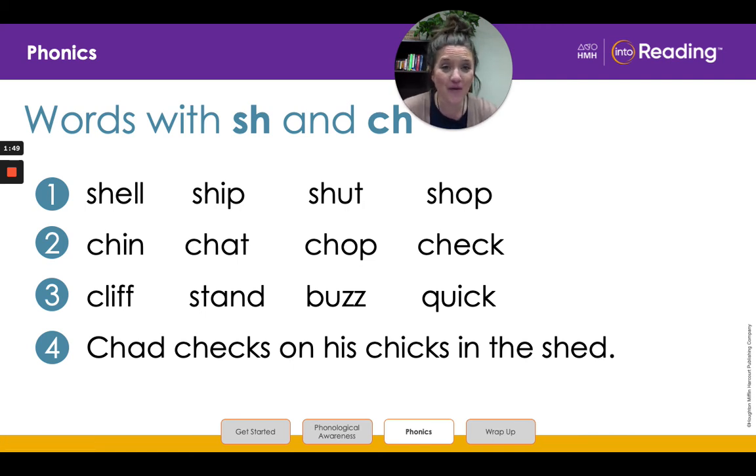Now that we know all the words, let's read the complete sentence. Chad checks on his chicks in the shed. One more time, kinder friends. Chad checks on his chicks in the shed.